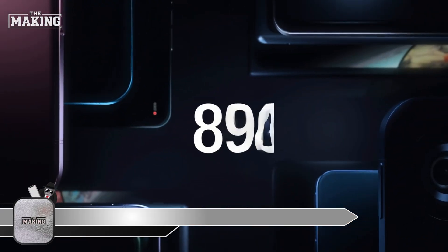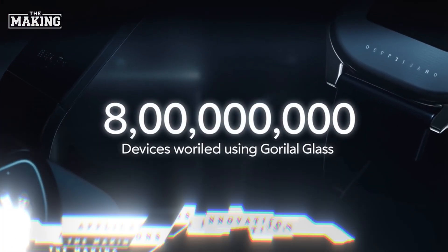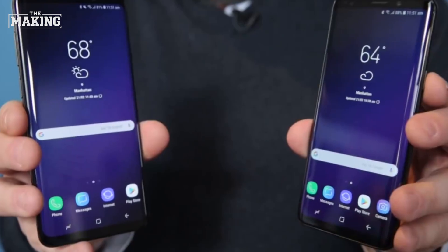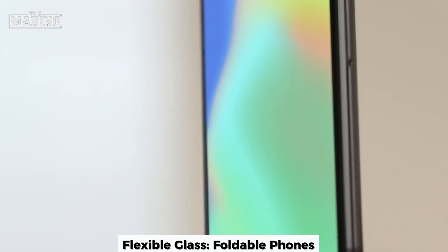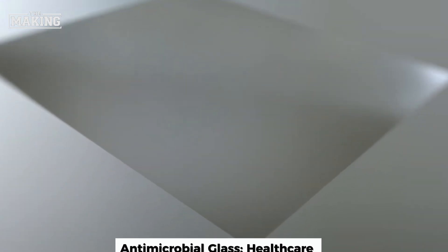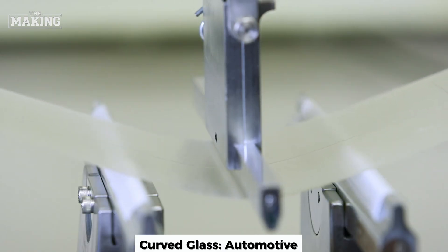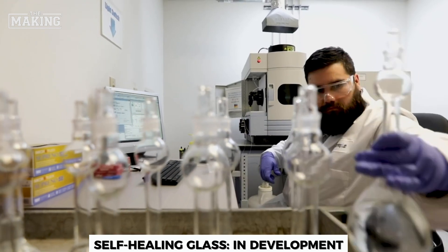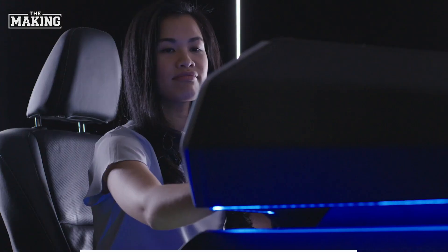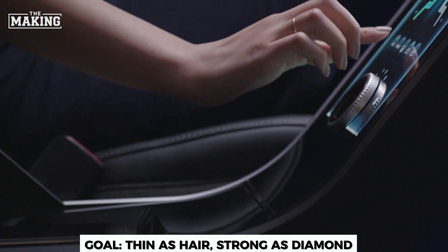Today, over eight billion devices worldwide rely on Gorilla Glass — from smartphones to laptops, tablets, and even automotive windshields. Corning continues pushing boundaries with flexible glass for foldable phones, antimicrobial glass for healthcare, ultra-thin curved glass for automotive interiors, and even self-healing glass currently in development. The goal: create glass as thin as a human hair but as strong as diamond.